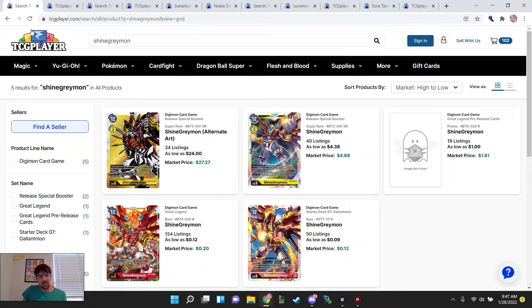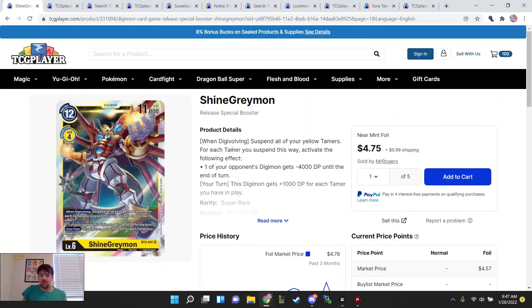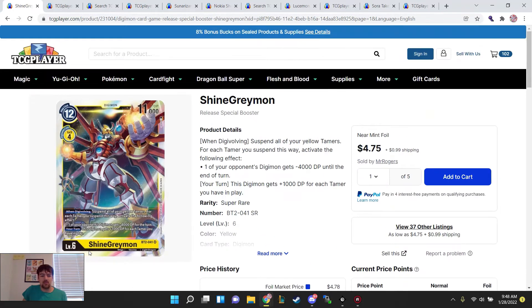Looking ahead to the next format — Shine Greymon. I just want to emphasize: $5 for this SR is still crazy cheap. You're going to want to pick up copies. This is probably going to be around $8, not quite $10, but close to $8 as an SR by the time he really gets a chance to shine, per se.